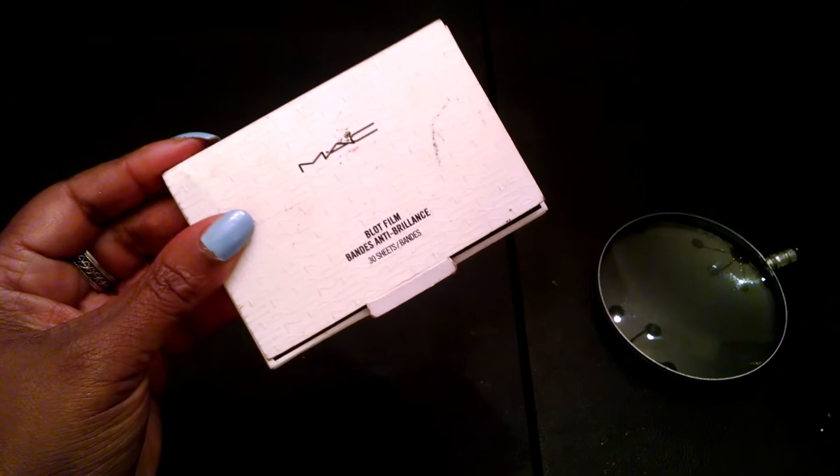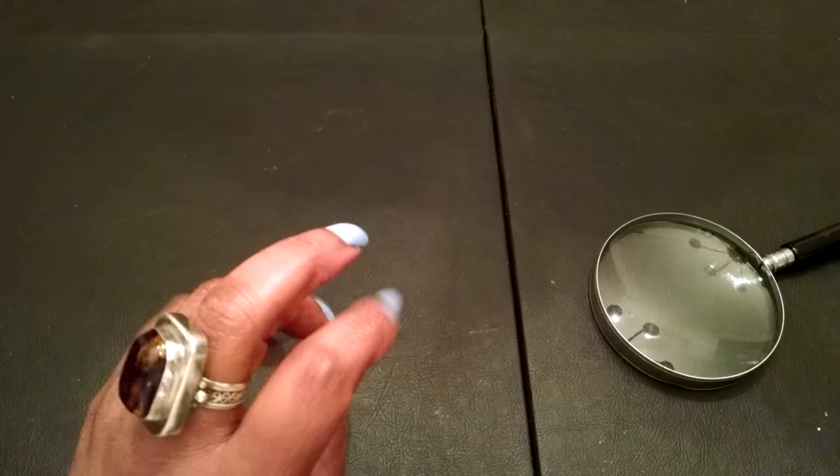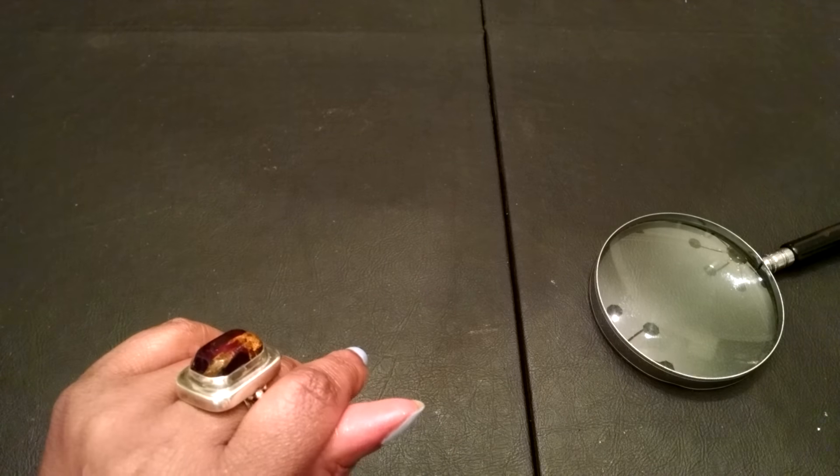And this is the MAC Blotting Film. So that is it for this week's makeup basket. I will see you real soon and I'll see you in the next video. Have a great week and I'll talk to you soon. Bye-bye.